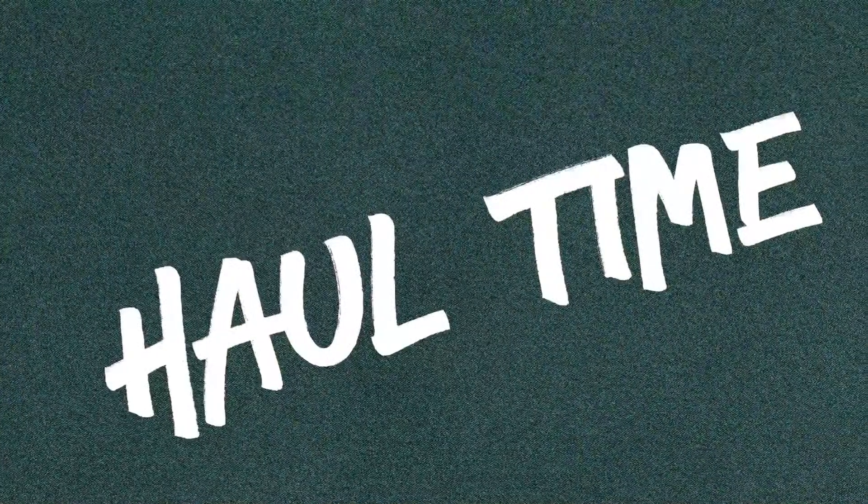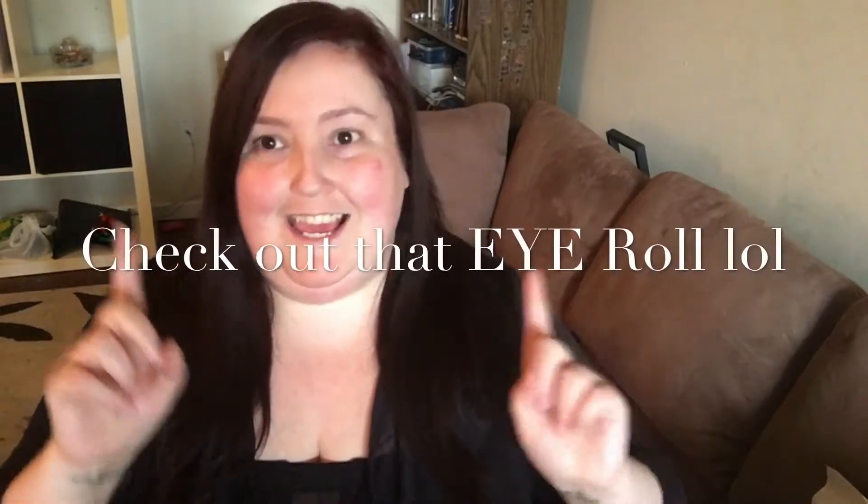Hey guys, I'm back again with the Dollar Tree haul! I found a lot of great stuff, a lot of stuff to get through, so let's just jump right into it.